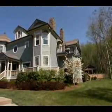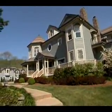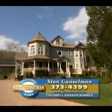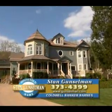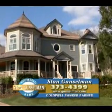I hope you've enjoyed discovering this Victorian dream house. For more information, pictures, and virtual tours, visit my website at www.gunselman.com, or contact Stan Gunselman at 615-373-4399 for a personal tour.